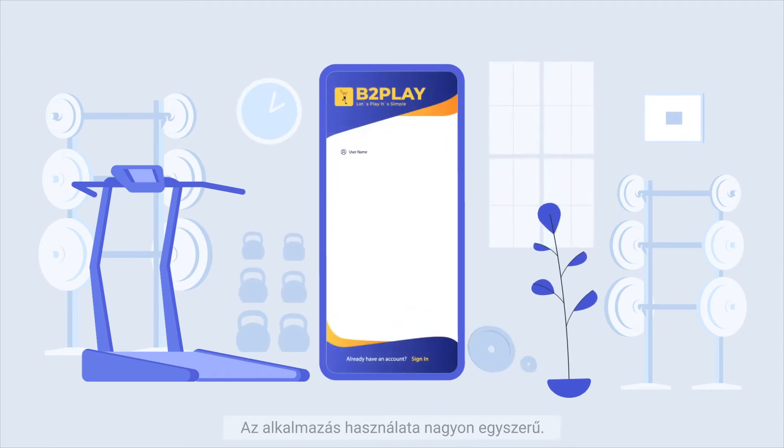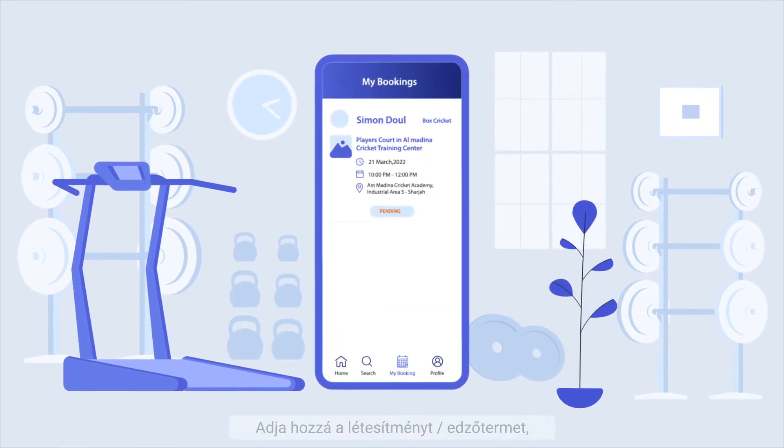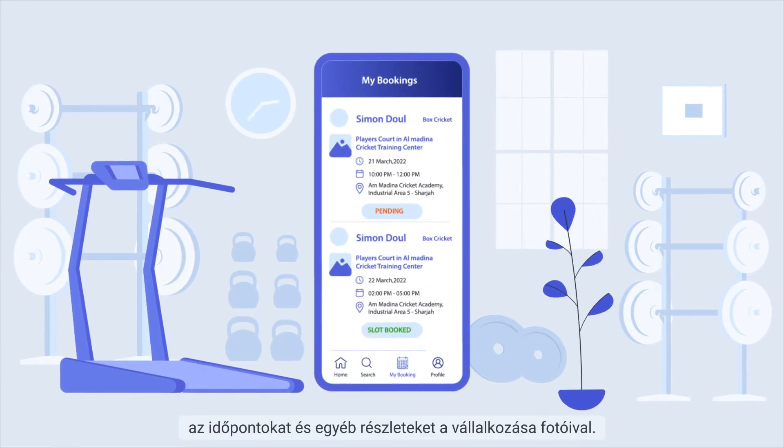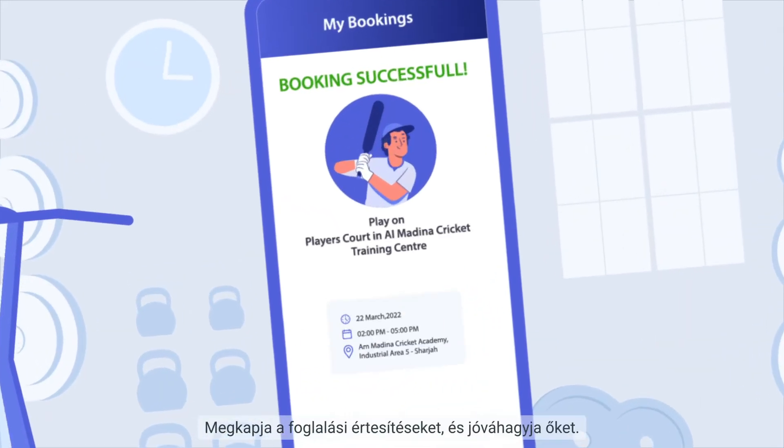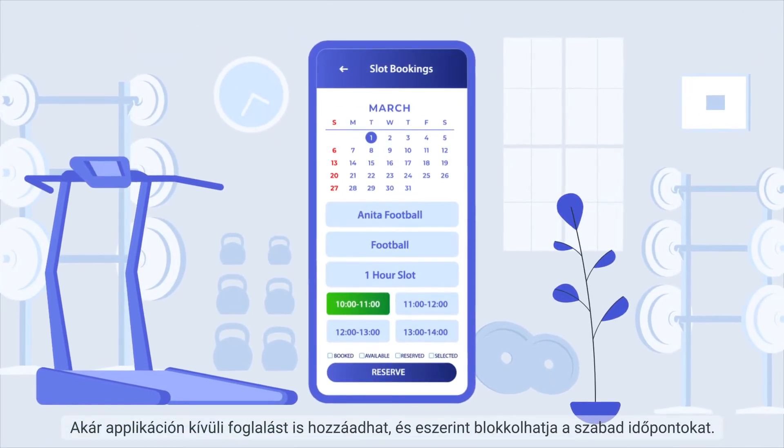Using the app is very simple. Contact us and sign up for free, then add your venue or gym and add time slots and other details with photos for your business. Get booking notifications and approve them — you can even add offline bookings and block the slots.